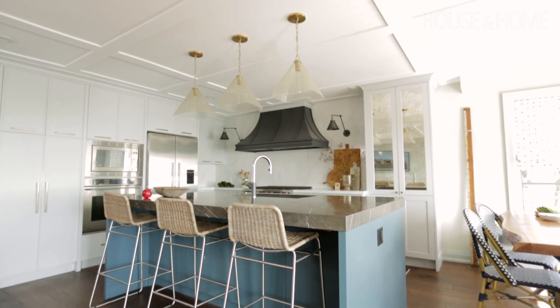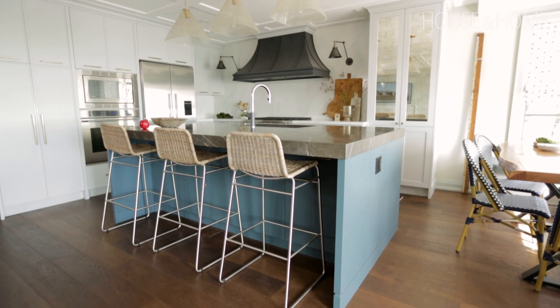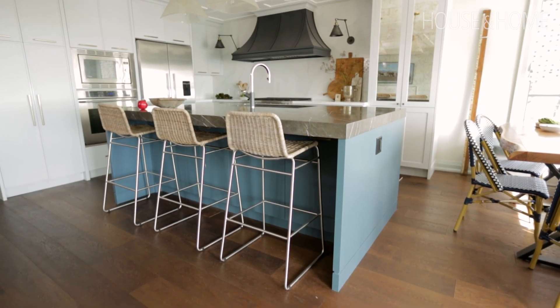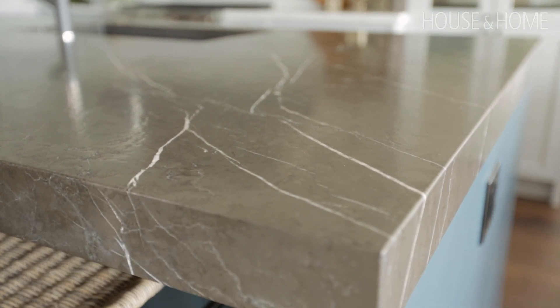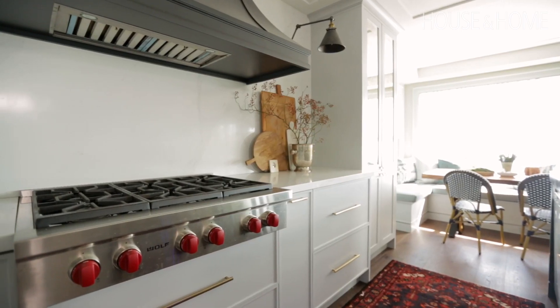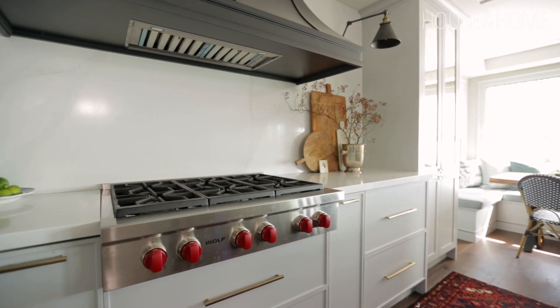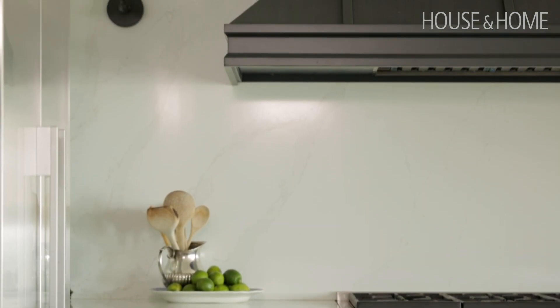We used a different surface for the island than we did for the perimeter of the kitchen. I don't typically like granite, but this is a leather granite — it's a process where a machine rubs into the granite and it comes out with this beautiful almost textured touch to it, and it really adds a lot of character. You can see the movement in it really easily. It's quite beautiful. And then we decided to use a Silestone for the perimeter, which is quite durable and easy to clean. We carried it up — the backsplash — and the veining matches.